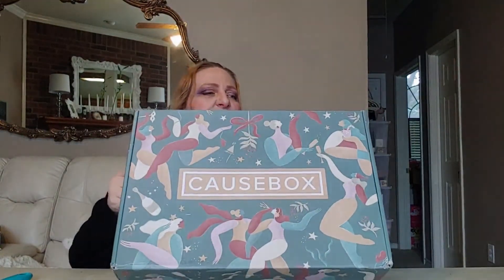Hi there, Nicole here. Thank you for coming to my channel. If you're here for the first time, thank you so much for stopping by — I hope you like what you see. Hang around, maybe subscribe, maybe like a couple of things, watch some videos. If you're already a subscriber, thank you for coming back. I have a CauseBox today — it is super heavy and it looks almost Christmas/New Year's Eve-y to me.